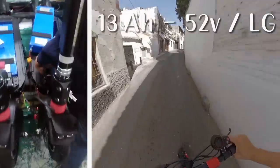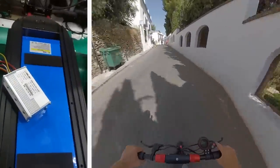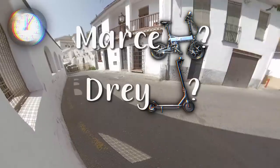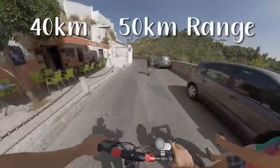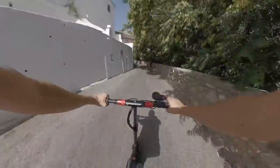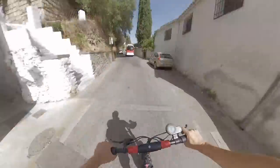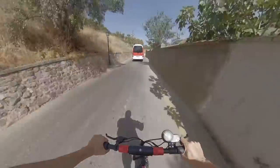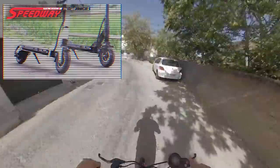La batería es de 13 amperios a 52 voltios y celdas LG. Es la versión top con grandes calidades, que otorga una gran potencia y un gran almacenaje. El aspecto que le aleja de cualquier modelo son sus 52 voltios, que hacen que la batería pueda entregar aún más potencia que una batería con los mismos amperios pero con menos voltaje, haciéndole muchísimo mejor patinete que el famoso Speedway Mini 4 Pro o el RUIMA de Minimotors.